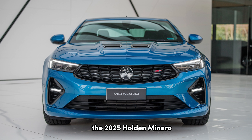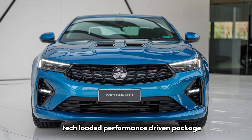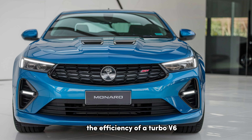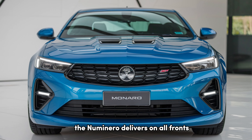The 2025 Holden Monero is a car that revives Holden's legacy in a modern, tech-loaded, performance-driven package. Whether you're after the thrills of a supercharged V8, the efficiency of a turbo V6, or simply the nostalgia of a true Aussie muscle car, the new Monero delivers on all fronts.